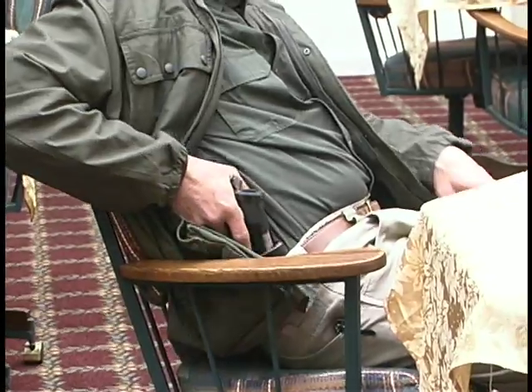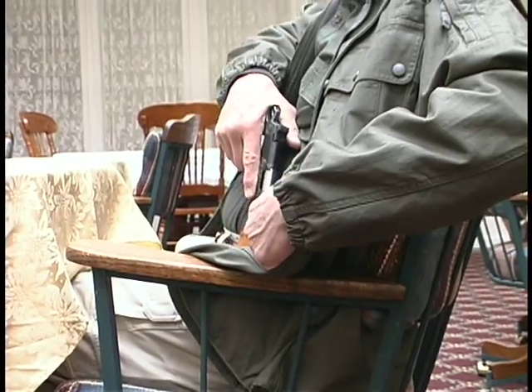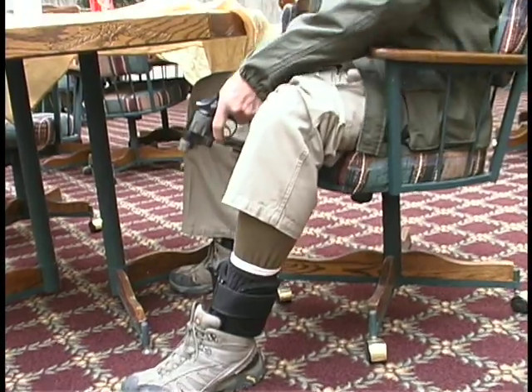What we want to do is show you a couple of things, because a lot of you will take your guns into this kind of environment. I'll show you strong side, I'll show you opposite side, and I'll show you an ankle draw. The key ingredient is that the drawing stroke is pretty much the same. You want to practice it from all positions. Key components here are what the chairs are doing and what the table is doing in relationship to the draw.